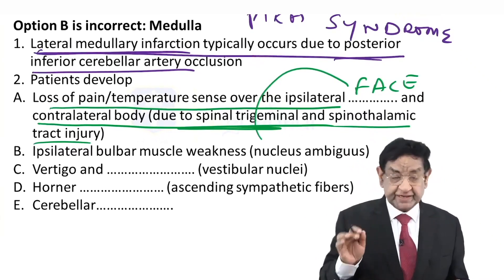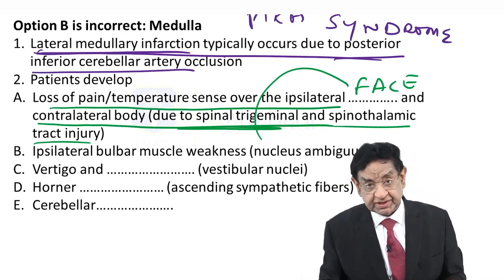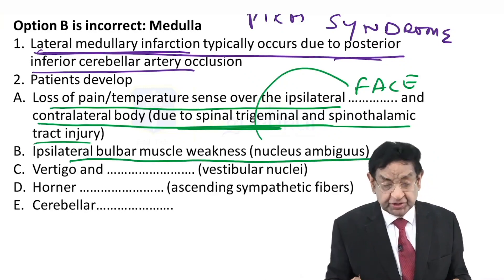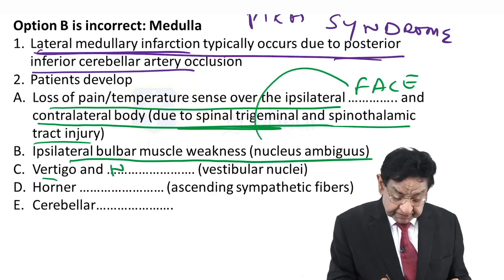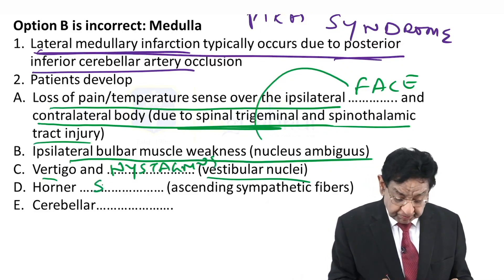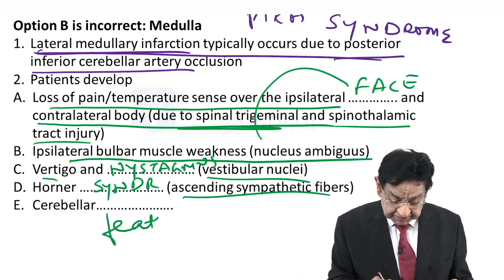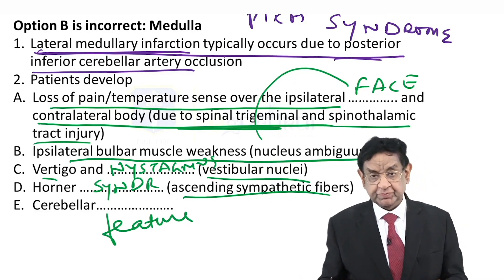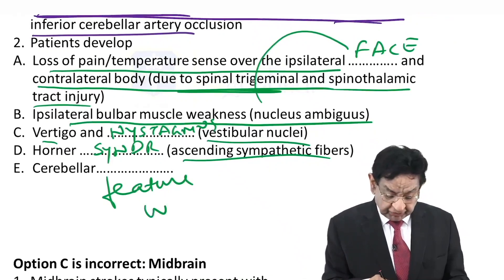So in lateral medullary (Wallenberg) syndrome: loss of pain, touch, and temperature over the ipsilateral face and contralateral body due to spinal trigeminal and spinothalamic tract lesion; ipsilateral bulbar weakness from nucleus ambiguus; vertigo and nystagmus from the eighth nerve nucleus; Horner syndrome from sympathetic fiber involvement; and cerebellar features — all are part of this syndrome.